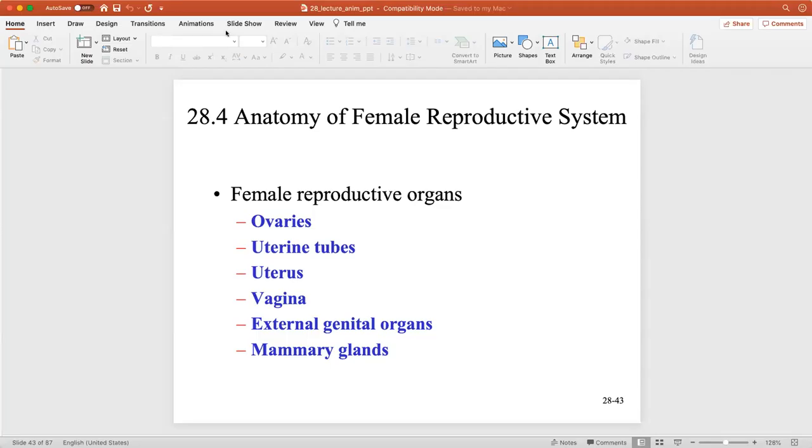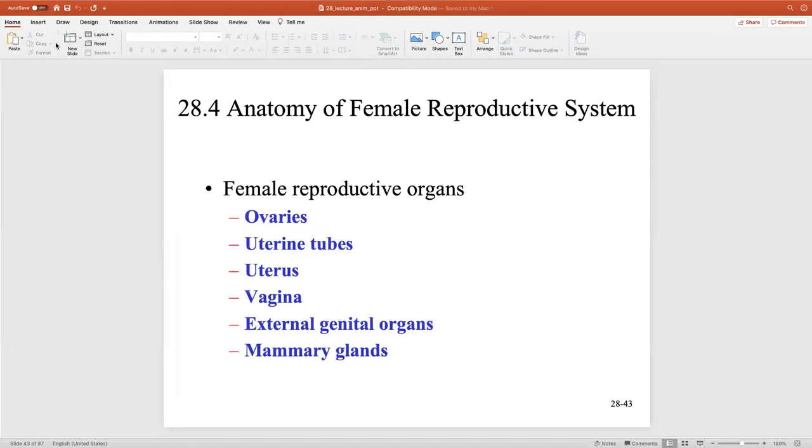According to the computer, I will start. All right, so female reproductive system. There are going to be some obvious differences between a male and female reproductive system, but in terms of the gametes and the gonads, there are going to be some similarities as well.